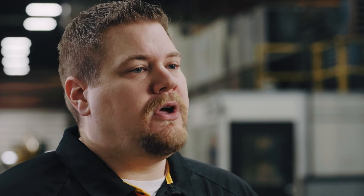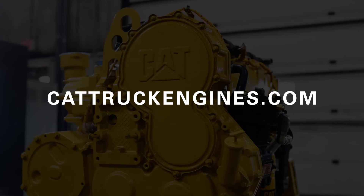Appreciate you walking us through all those details, Alan. The only thing I want to add is that CAT Reman complete engines are still a great option, especially if your existing CAT core is in good condition. If you have more questions about CAT Reman or anything related to CAT on-highway truck engines, get in touch with your local authorized CAT dealer or visit our resource center at cattruckengines.com.